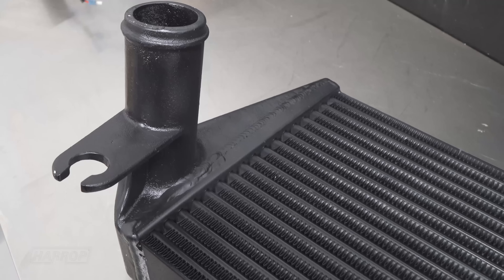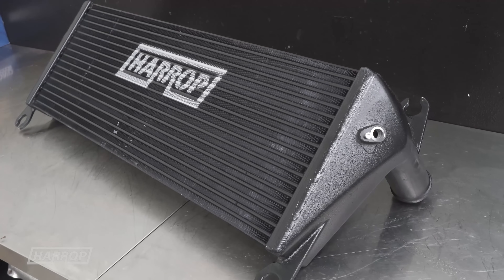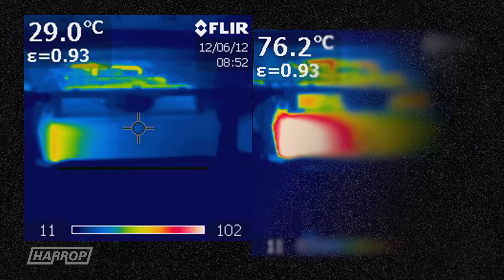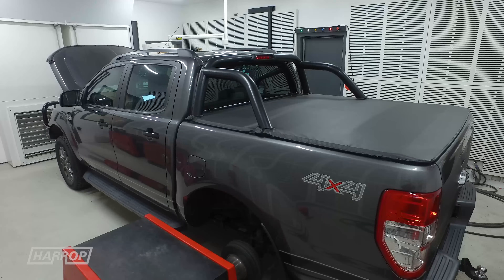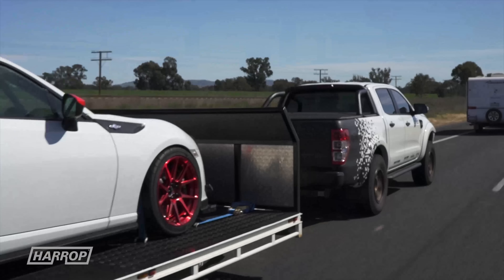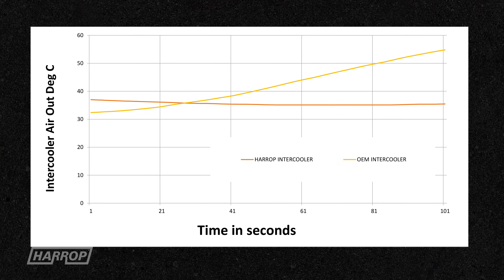Our intercooler core is 28% larger and 75% thicker than the standard OEM core, featuring a superior tube with internal fin construction for uniform airflow and greater heat dissipation. This upgrade is perfect for customers with aftermarket performance upgrades creating higher boost loads, as well as customers driving under heavier load conditions like towing trailers and caravans. Tested and proven on our PX2, we see a reduction in air temperatures across the rev range and uniform airflow through the core.